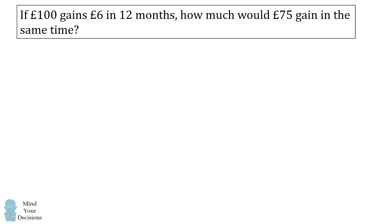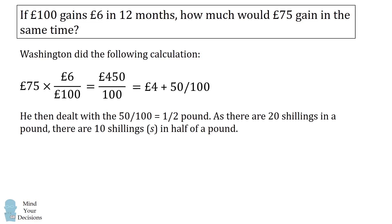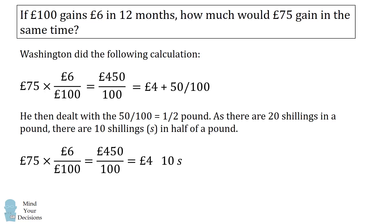Let's first tackle George Washington's homework. He calculated 75 times the interest rate of 6 per 100 pounds. So 75 times 6 equals 450, divided by 100. 100 goes into 450 four times, with a remainder of 50 over 100 — that's half a pound. Since there are 20 shillings in a pound, half a pound is 10 shillings. So the answer is 4 pounds and 10 shillings.